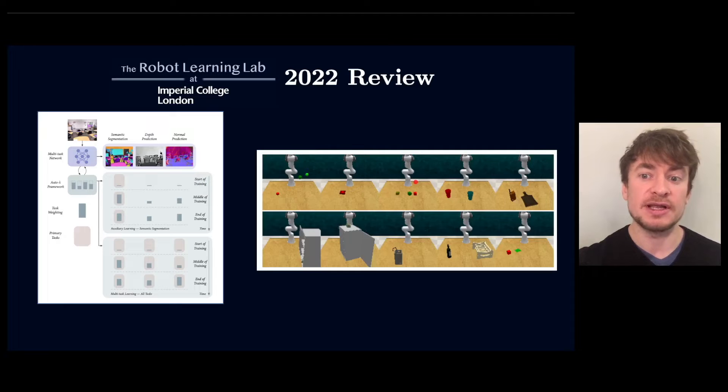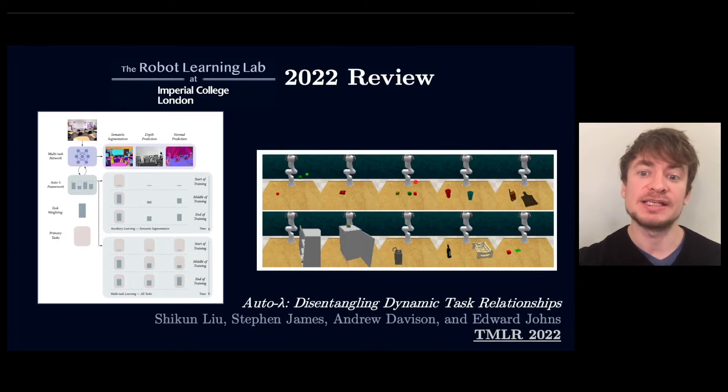We've also studied multi-task learning, such as simultaneously predicting segmentation, depth and normals in an image, or a robot learning several tasks with a single network. Here we showed that the task weightings in the objective function can be automatically tuned during training.